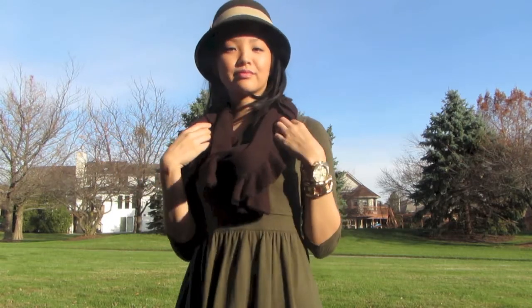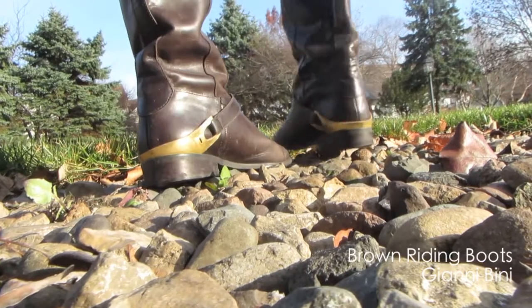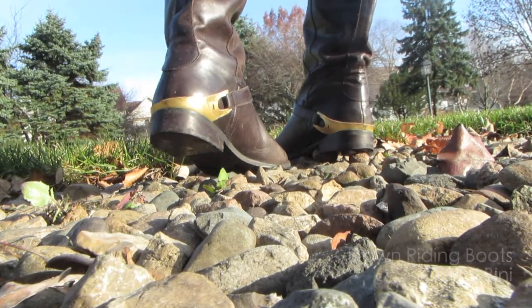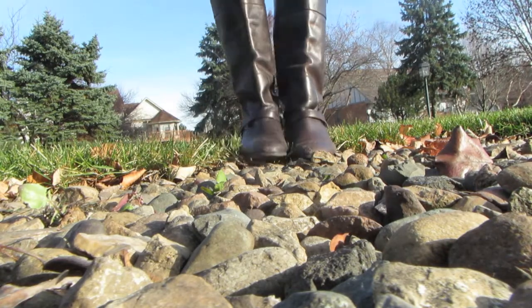Another one of my fall staples are boots, and I absolutely love these brown riding boots by Gianni Beanie. I especially love the gold detailing on the heel of the boot, and they just go with everything.